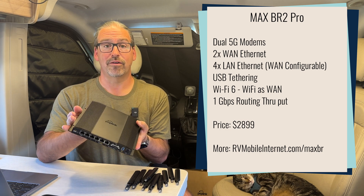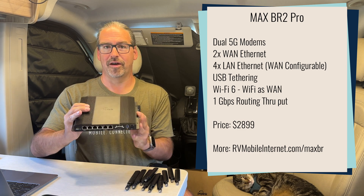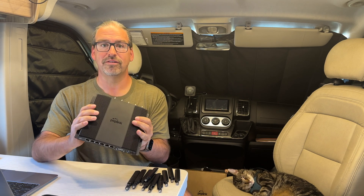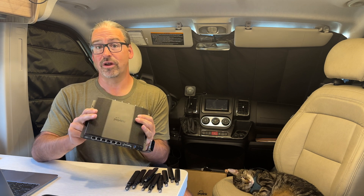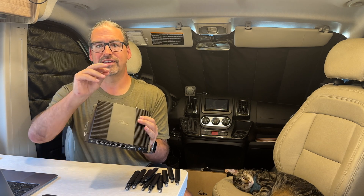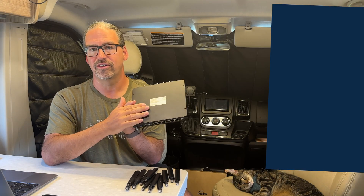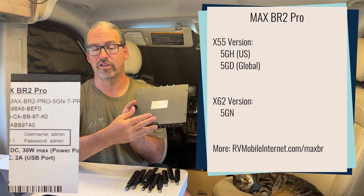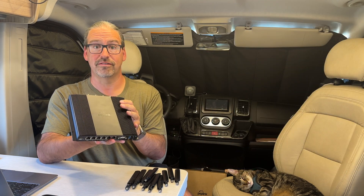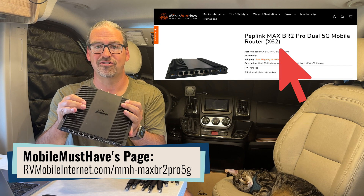The good news is Peplink did not raise the price even though they put in the much more capable modems — it is the exact same price it was before, did not go up, but did not go down either. One thing you now have to be very careful about: because there is so little to distinguish the new Max BR2 Pro 5G from the old, when you're shopping you have to make sure you're getting the right version. The versions with the X62 modem have '-5GN' in the model number on the back. The other version had '-5GH' for the North American version and '5GD' for the international version. So 5GN is what you want to look for, and make sure your online stores know which version you're getting, as the old and new versions are likely to coexist in the channel for a while.